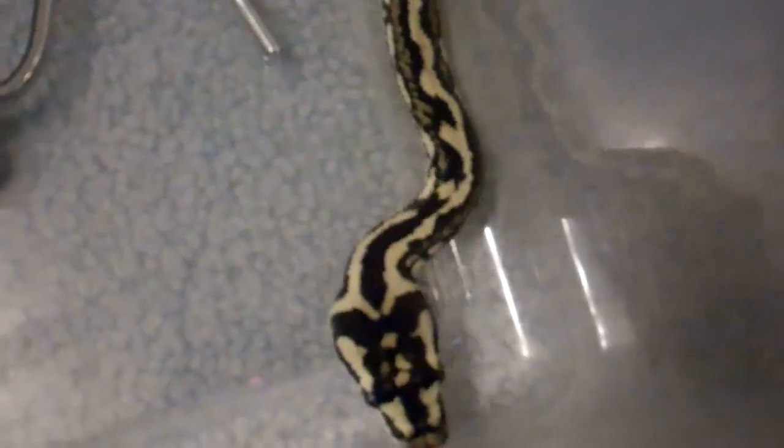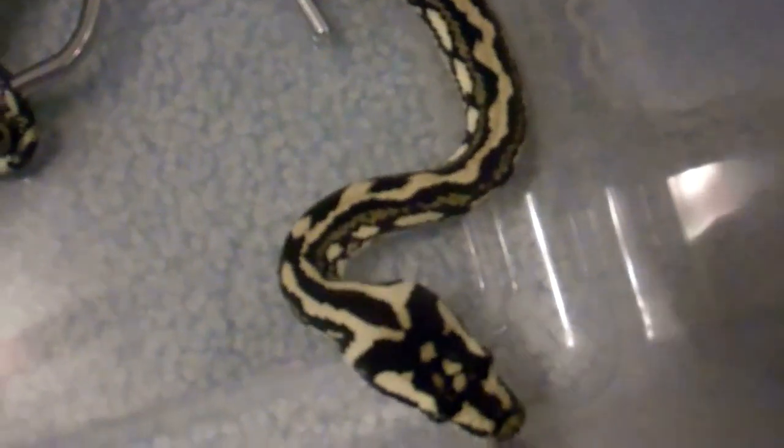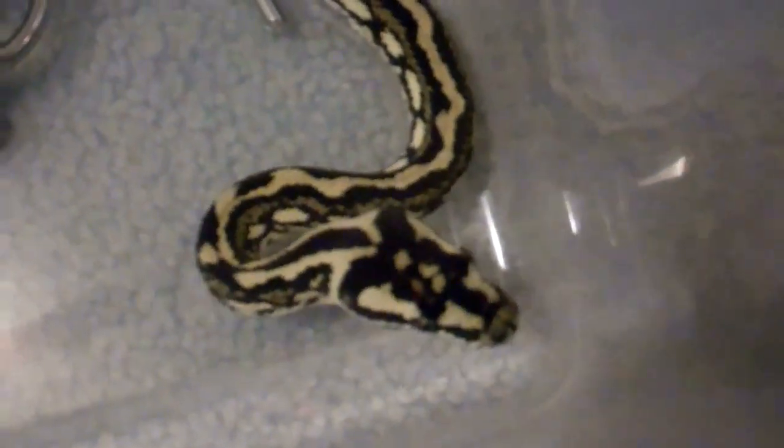Hey YouTube, it's Ian from SF Serpents. I'm gonna go through and highlight some animals. Me, Sawyer, and Sean are gonna try to keep updated with the YouTube and Twitter. Sorry we haven't really been doing that.